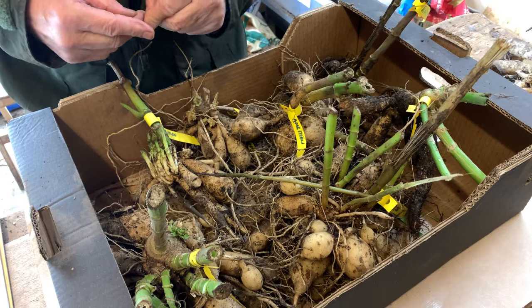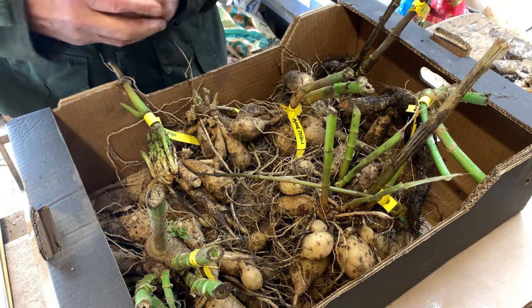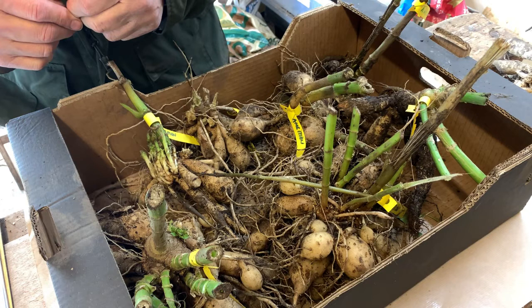I'm still digging up dahlia tubers. These ones were removed from the polytunnel — there are about 20 or so plants in there, maybe a few more, including the Caffiolets. I removed these — not the Caffiolets yet — from the ground yesterday.